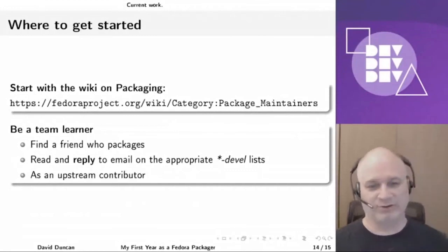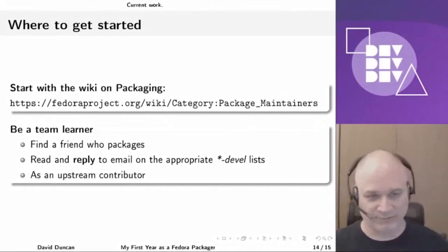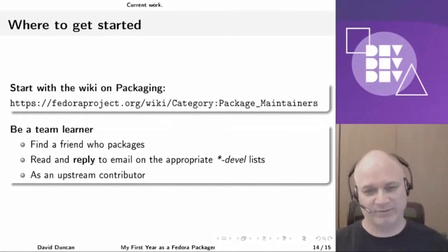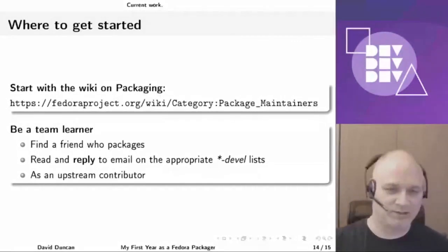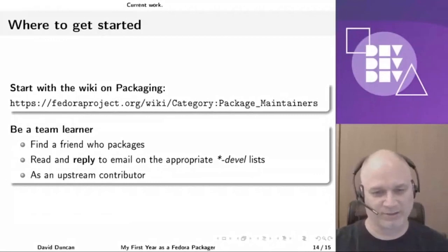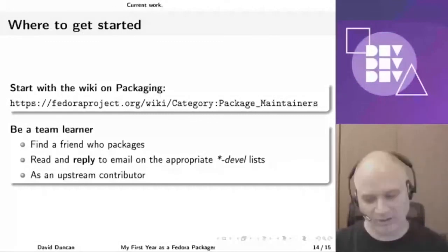As an upstream contributor, there are a lot of things being done in terms of packaging that we want to make sure have an upstream-first goal. That upstream-first goal means taking the testing frameworks necessary for ensuring packages are fully functional and getting those into the systems for the application itself — so that you can see that in terms of code coverage, and you can verify that the switches and appropriate parts that are there for supporting the distributions are in the upstream application itself.